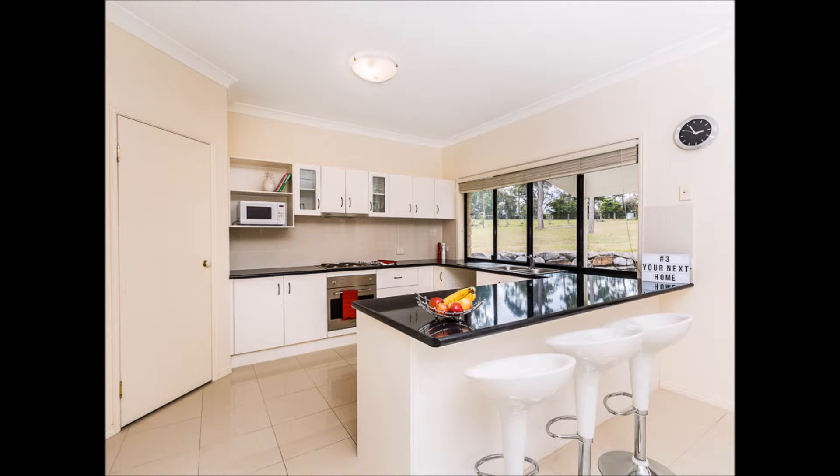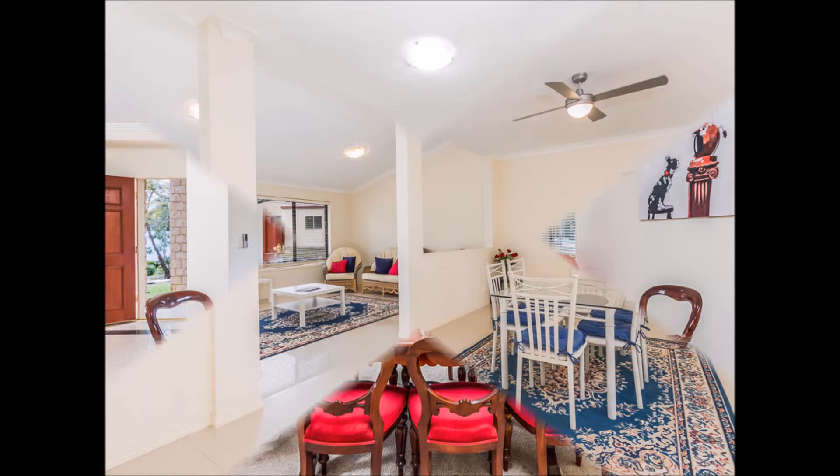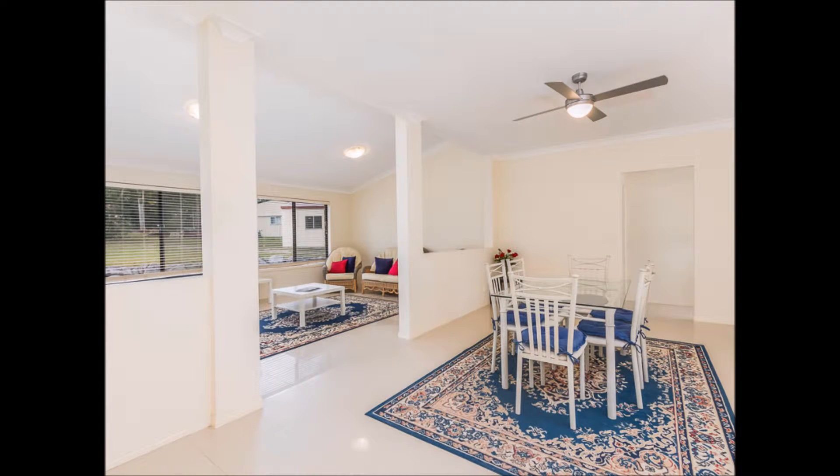Relax in the lounge and dining area off the entry with friends and family — there is plenty of room to spread out. Perhaps read a book in the sunroom that takes you out to the patio. A large dining area off the kitchen is great for a second dining option.